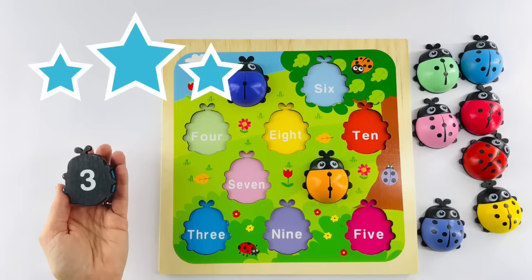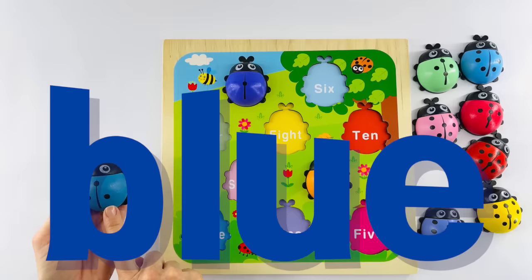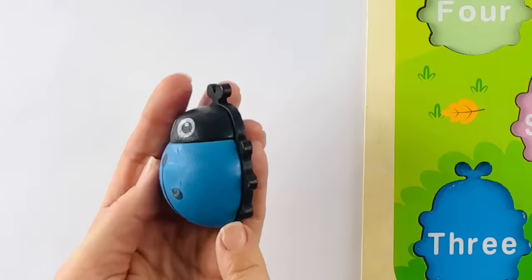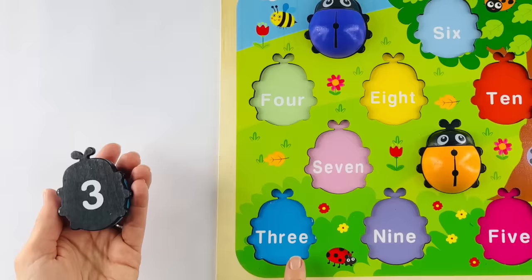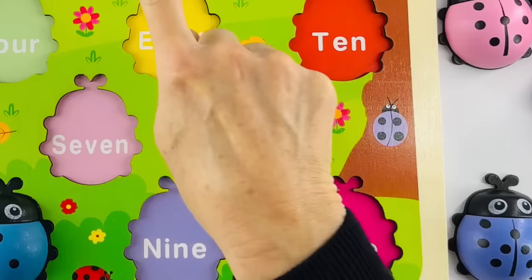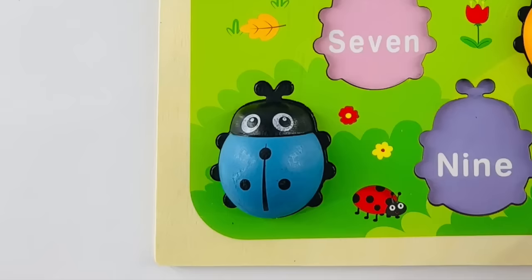How about a clue? The color of this ladybug is blue — just like this whale is blue and this shark is blue. Why don't we look at that number one more time? That's the number three. And where's its home? Right here. T-H-R-E-E. That's where it goes — we found its home. Good job. Let's review the ladybugs we have so far: one, two, and three.